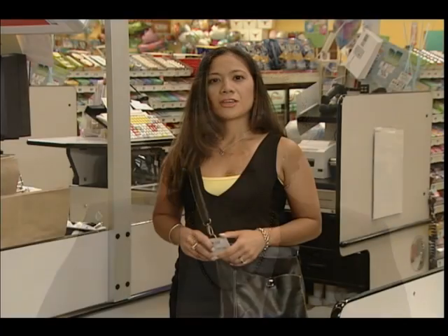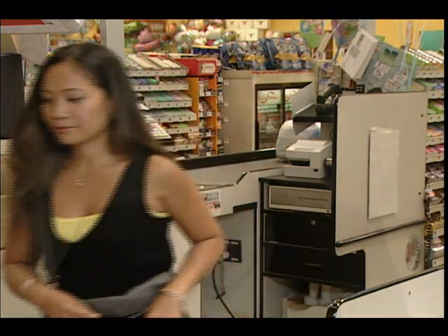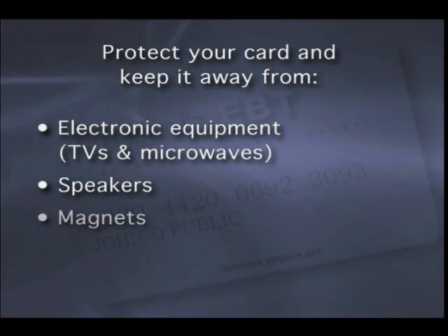Without your card, you can't get your benefits, so it's important to take care of your EBT card. To protect your card, keep it clean like you would a credit card. Keep the magnetic stripe on the back free from scratches. Do not bend or twist your card, or use it to scrape windshields or open door locks. Keep your card away from electronic equipment like televisions, microwaves, speakers, magnets, and direct sunlight.